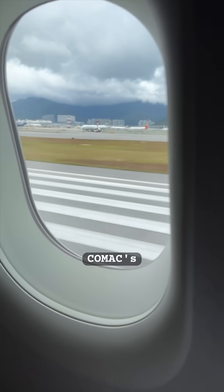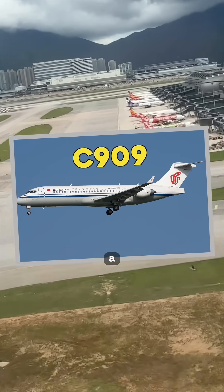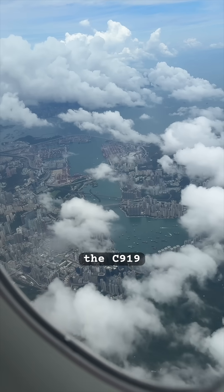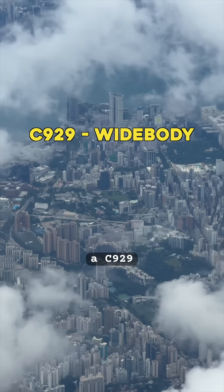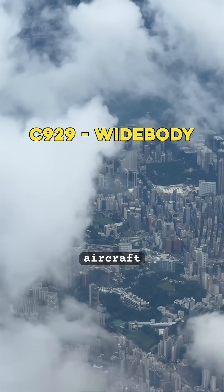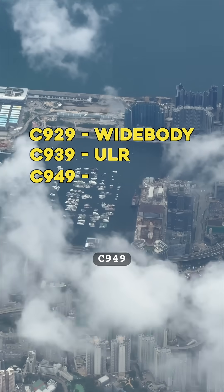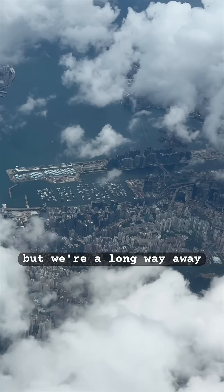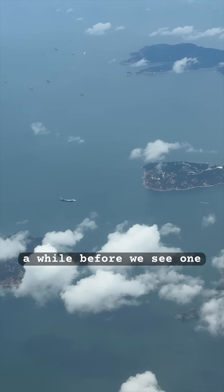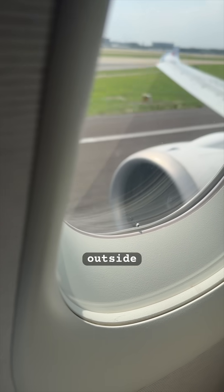The C919 isn't actually Comac's only aircraft. Comac started out with the C909, a small regional jet, before launching the C919. In the future they're planning to develop a C929 wide-body aircraft, a C939 ultra long range, and even a C949 supersonic jet. But we're a long way away from that, so it might be a while before we see one of their supersonic jets landing at an airport, let alone one outside of China.